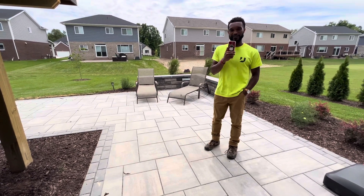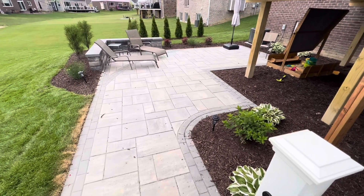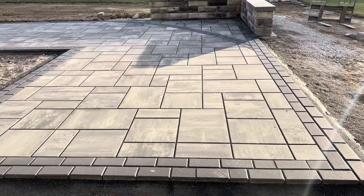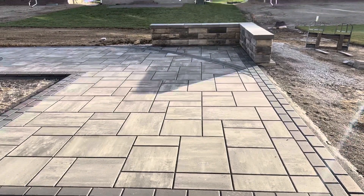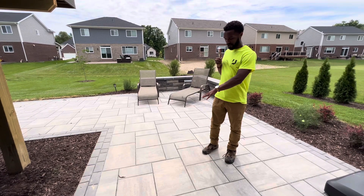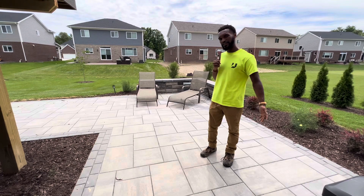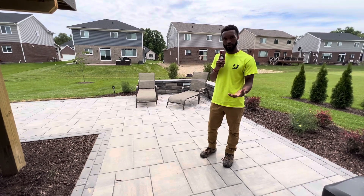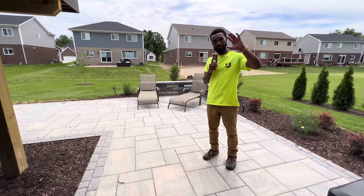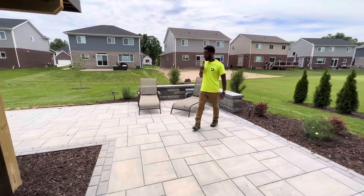Let's talk about the first and most important component of this project — this paver patio. What you see here is the Beacon Hill Smooth by Unilock. This is our most popular paver that we've installed for the last four to five years. It's still the most popular because the price point is very economical, the larger style pavers give you a modern aesthetic, and it has a very clean and neutral look that matches any color home. This is a gray granite colorway and we have a brown home, and it still looks really good.